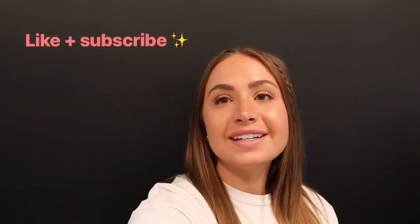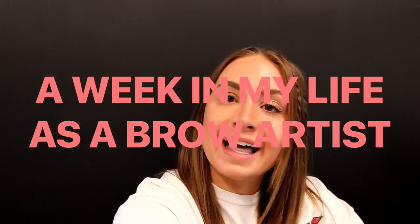Hi you guys, welcome to the Brow Channel. My name is Sydney and I'm here to give you free educational brow content. Today I wanted to do a week-in-my-life as a brow artist, just some little snippets as I go about the week. Yesterday was the Fourth of July so I didn't work — just had a really good fun time with family and friends. Today, Tuesday, I'm in the studio with clients all day.